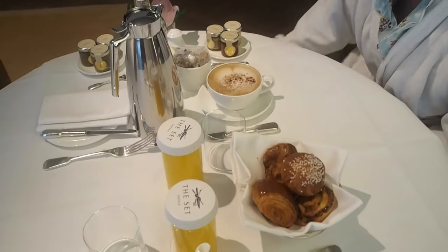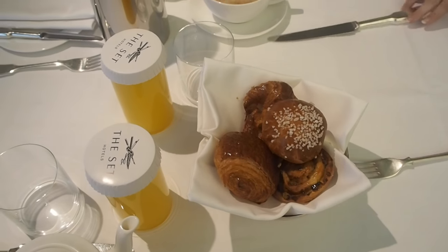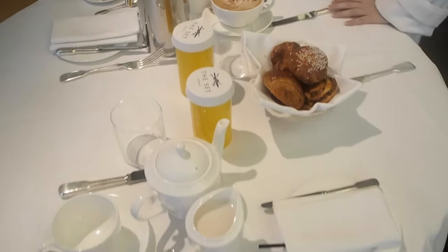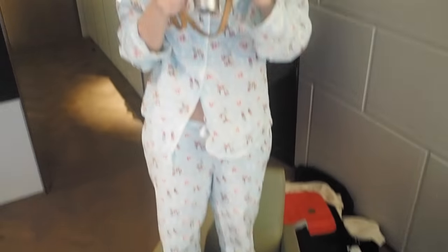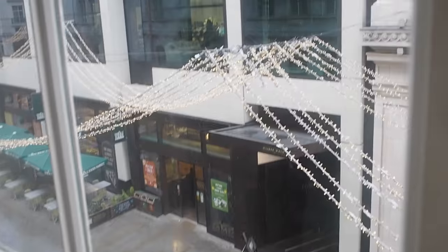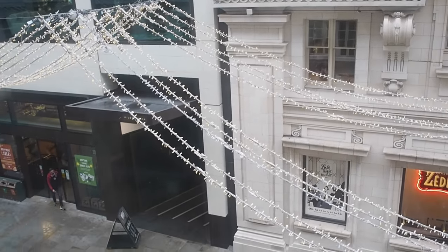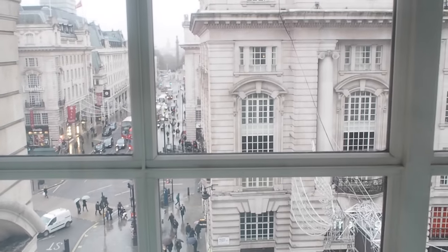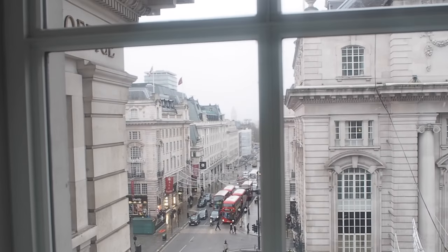Chris has just arrived and Jess is just fixing up the table. I've got a breakfast tea, we've got a basket of croissants, Jess got a latte, and we've also got eggs royale of course. It's just started to snow and it's starting to get quite heavy. I would love to see Piccadilly Circus covered in snow. Imagine — it's amazing.